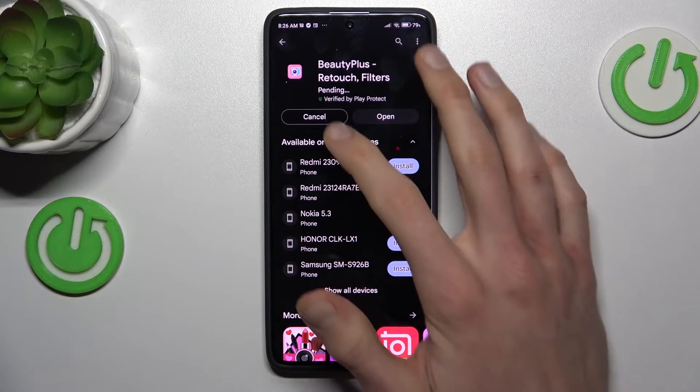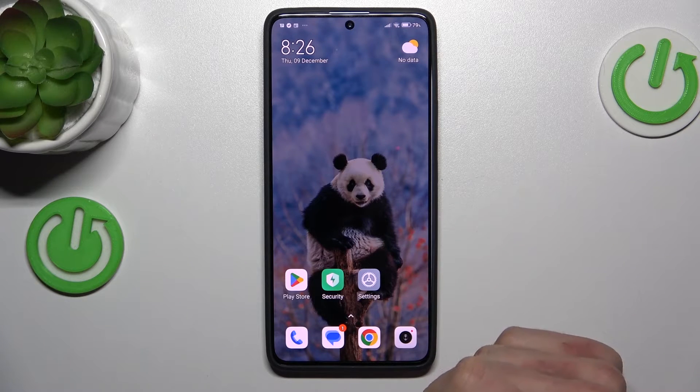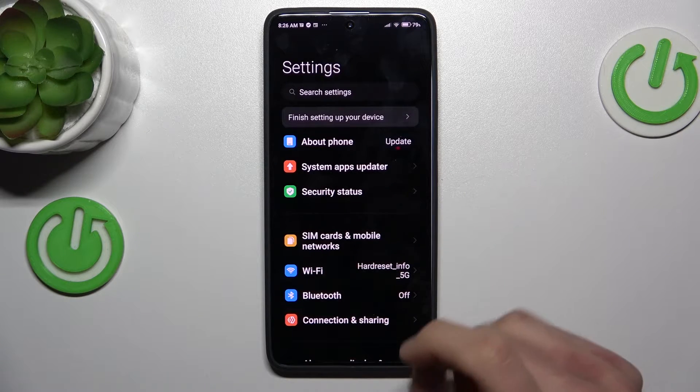If you have the same problem as mine, you must cancel this install and go back to the main menu of our smartphone where we tap on the Settings application.